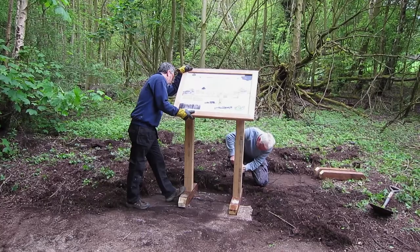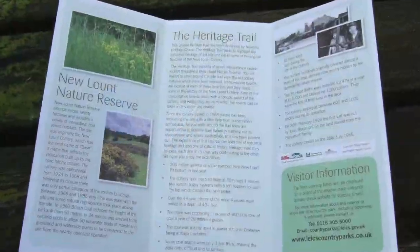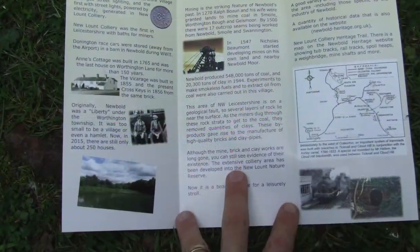The designer who created the seven interpretation boards has also designed a leaflet to market and publicise both the nature reserve and the heritage trail.